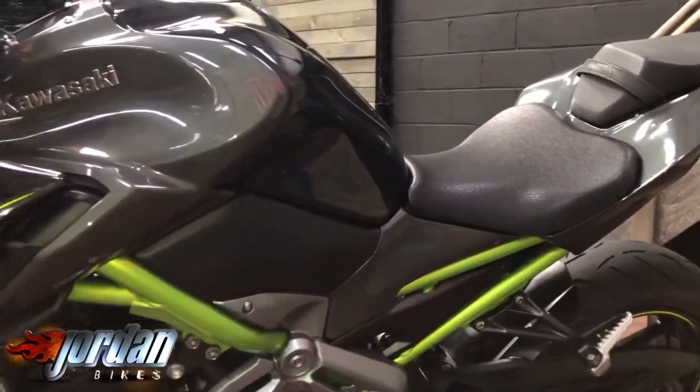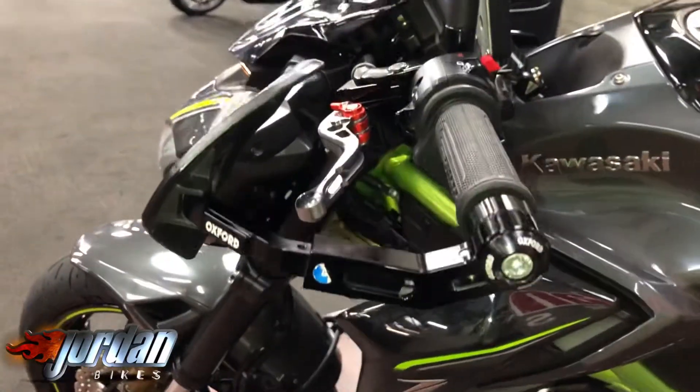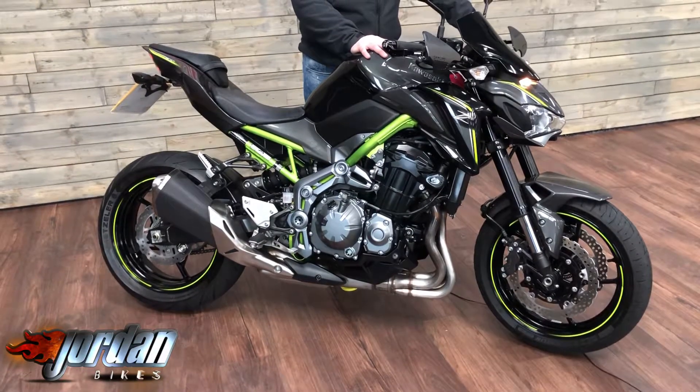Super bike is this — not an actual super bike as you can obviously see, but what a stunner it is. Always puts a smile on your face. Anyway, enough of me rabbiting on about this little beast, let's give it a start up.